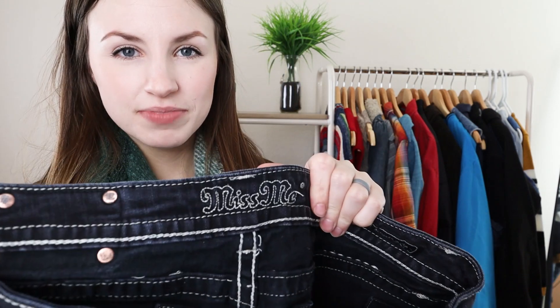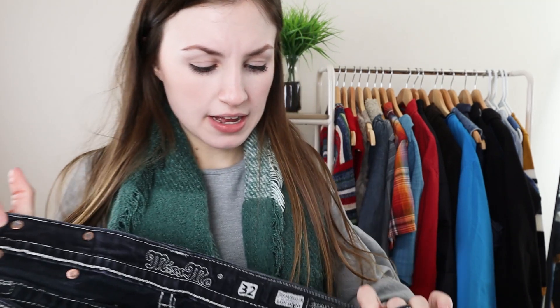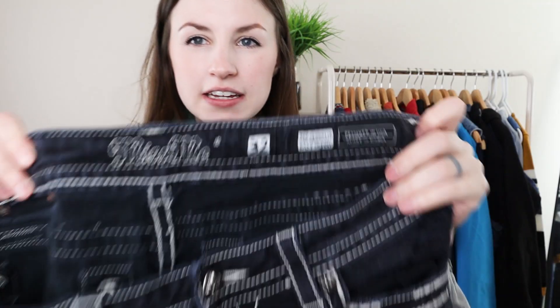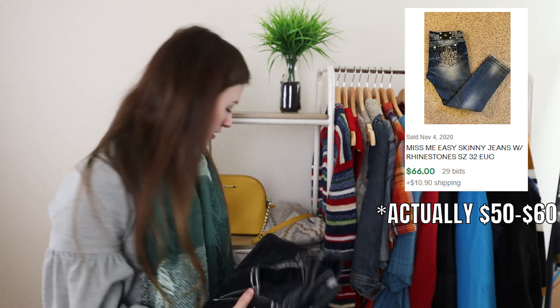These next ones were fun. I found them towards the end of my thrift trip in the front of the store where they have their boutique items. There wasn't a price on these Miss Me jeans, so I asked and they said $5. I decided to give them a go since I haven't tried Miss Me's before — they've always been $20 at Goodwill. It is a bigger size, a 32, the easy skinny with embellishment on the back. I'm pretty sure Miss Me's sell for anywhere from $20 to $30. Now they're not as popular as they once were, but I'm excited to try them.